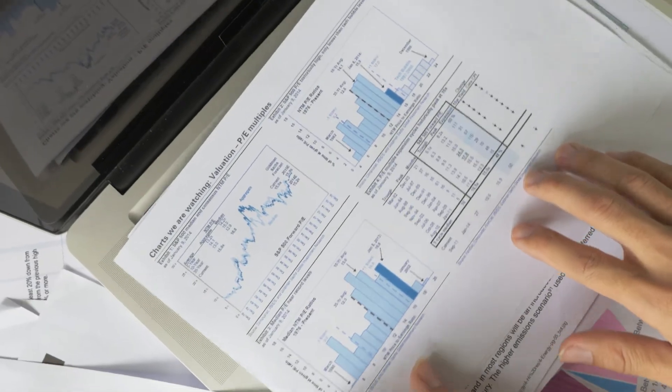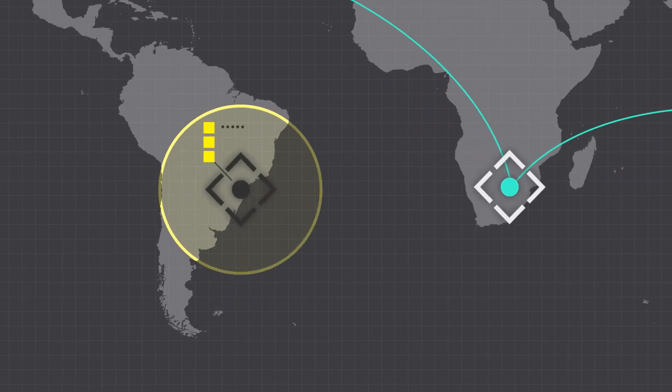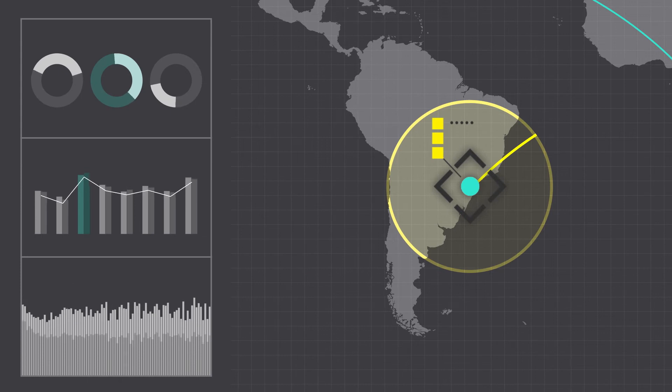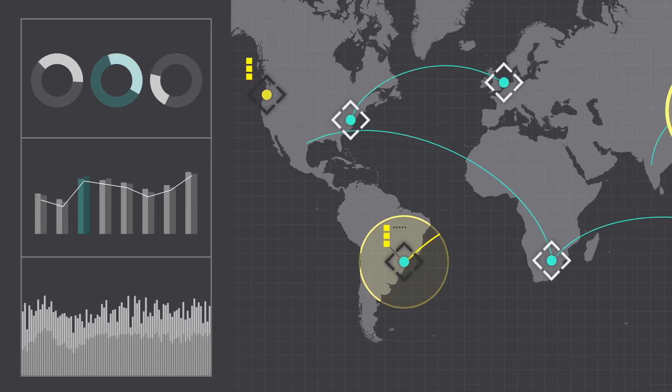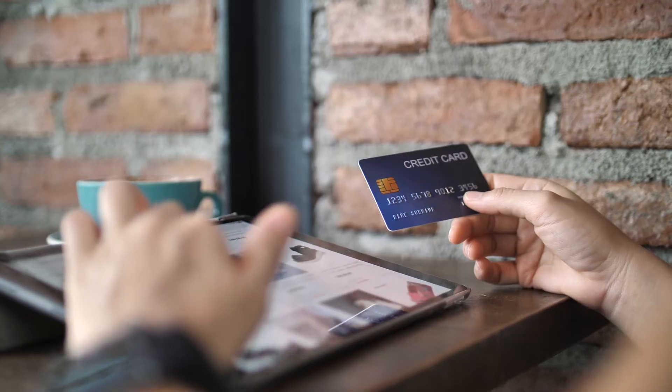Dynamics 365 Fraud Protection with purchase protection capability also helps reduce operational expenses by reducing manual review processes. The Fraud Protection Network enables you to benefit from connected knowledge to obtain broad awareness of fraud activity across the globe while keeping the security of your confidential information and shoppers' privacy top of mind, and equipping store managers with easily consumable reports and other tools to optimize fraud controls.